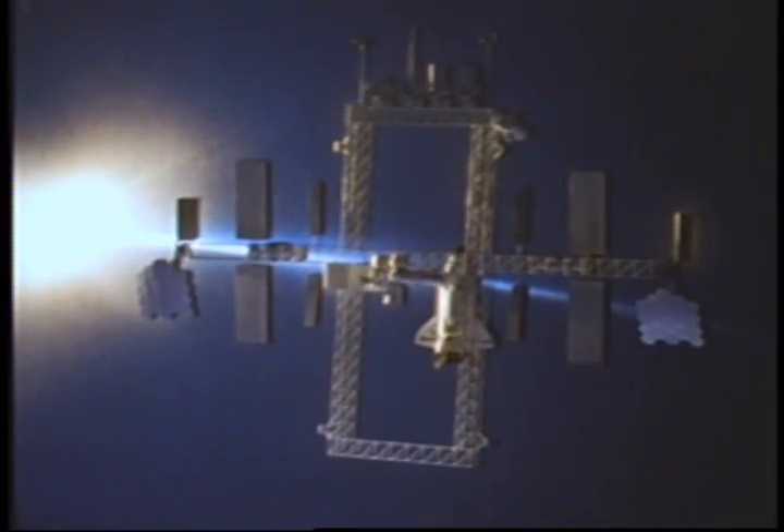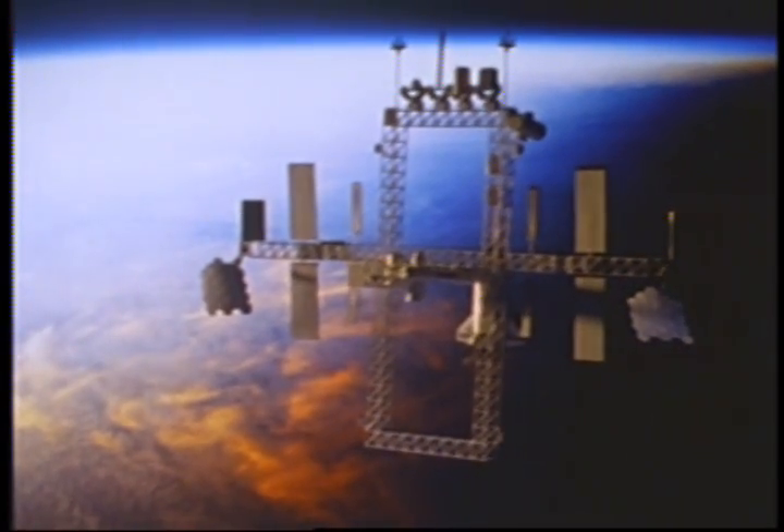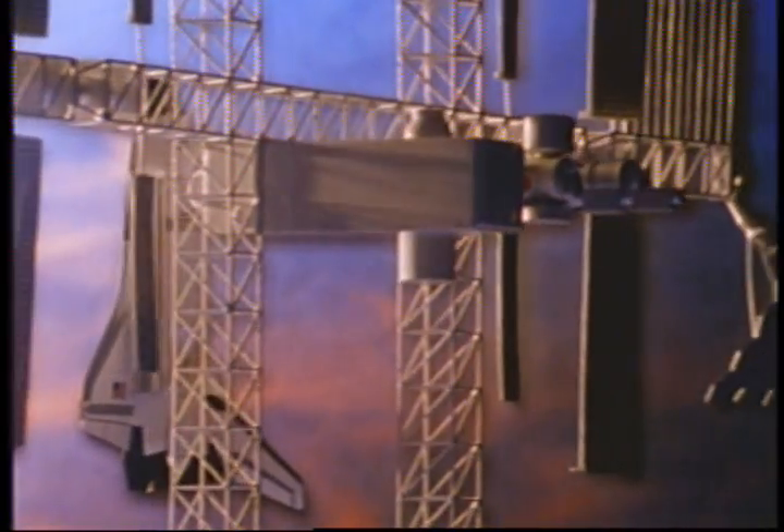The space station, another step in the continual building process where each venture into space forms the foundation for exploring the universe. As man strives to reach new heights in space exploration, he must first develop the skills necessary to successfully live and work in the zero gravity of space.